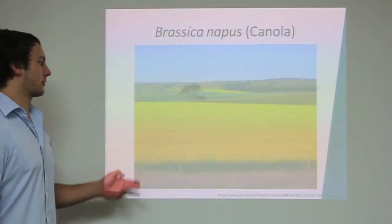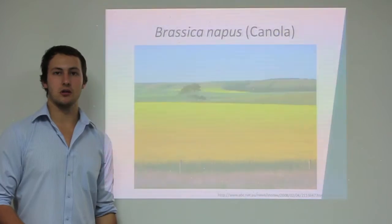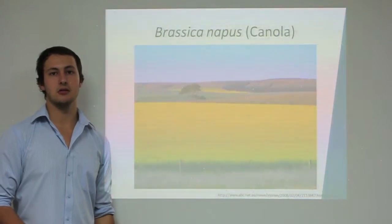Brassica napus, or commonly known as canola, is grown widely throughout the world for edible oil and seed meal used for animal feed.